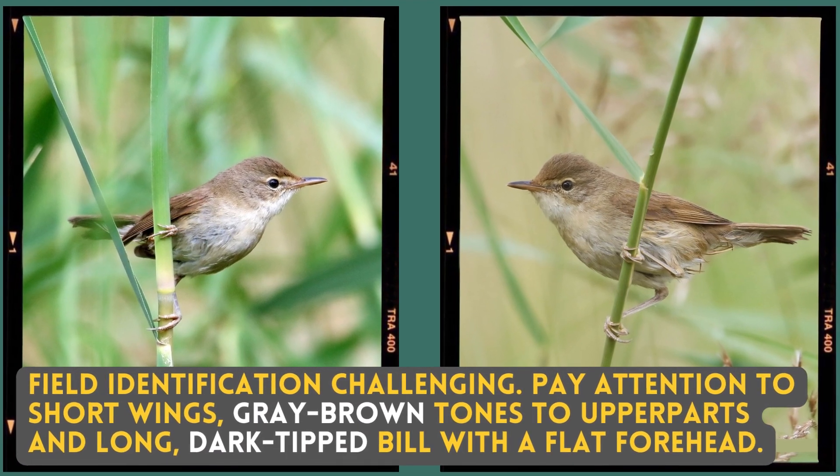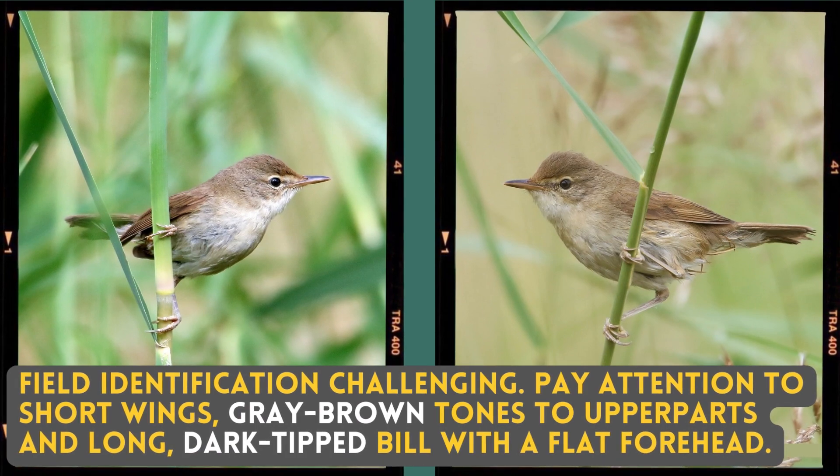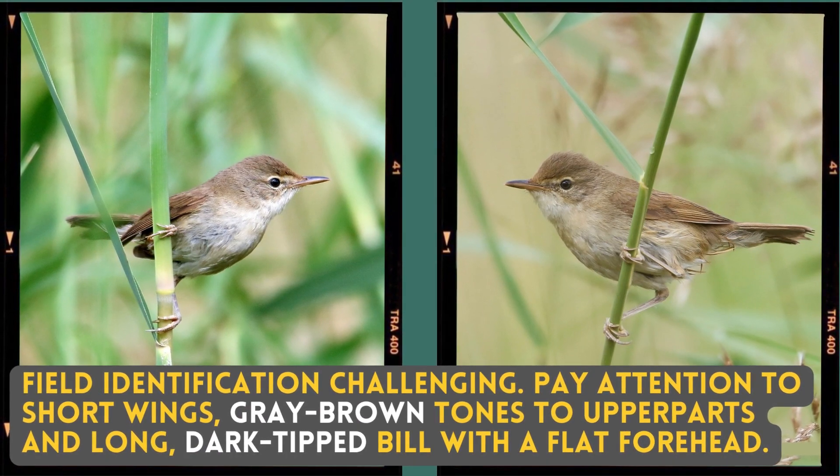Field identification is challenging. Pay attention to short wings, grey-brown tones to the upper parts, and a long dark-tipped bill with a flattened forehead.